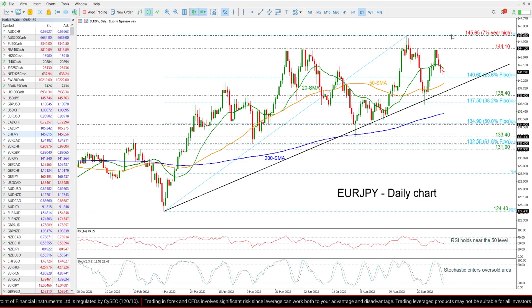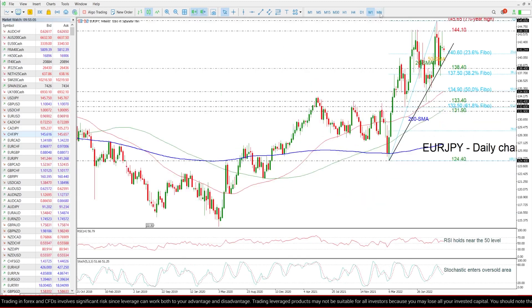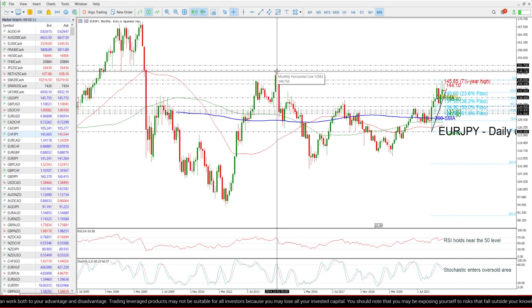Further increases may add some optimism for a stronger bullish outlook, and it may challenge the next resistance levels coming from the weekly and monthly chart at 149.7.